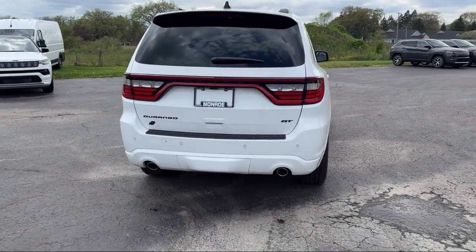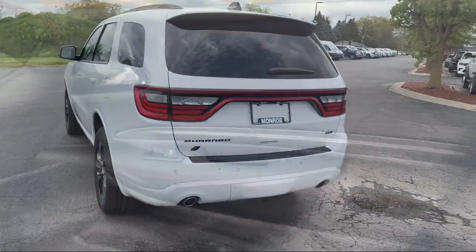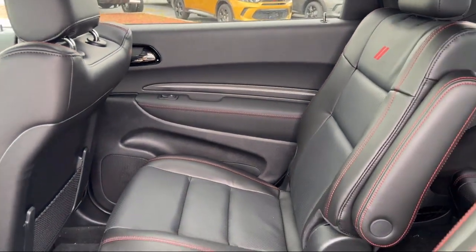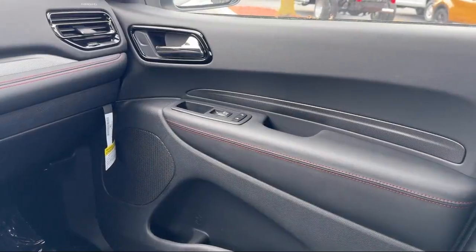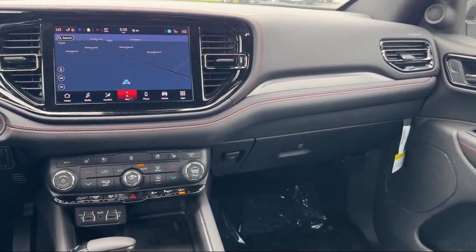Since 1966, our family-owned dealership has helped drivers from across the region find the perfect vehicle. Here the customer is always number one. We go above and beyond to provide every person with an exceptional shopping experience. In fact, it's our outstanding customer satisfaction, facility, processes and training requirements that have earned us multiple awards.